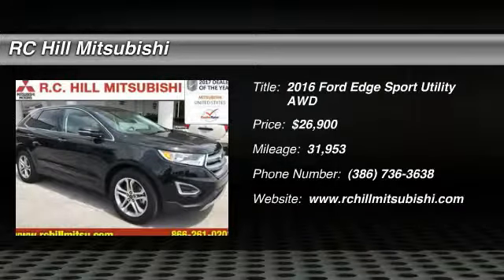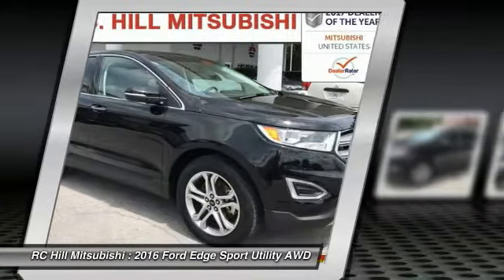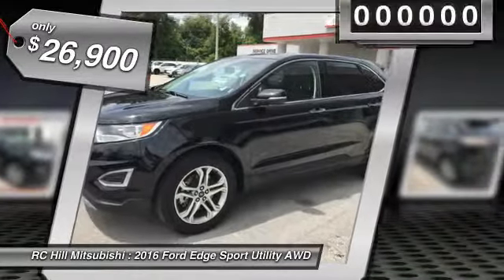Looking for the right vehicle? Check out the 2016 Edge. Thrills with more power and MPG. Either way, you're in for an exhilarating experience with Ford Edge, and it's priced below $30,000.